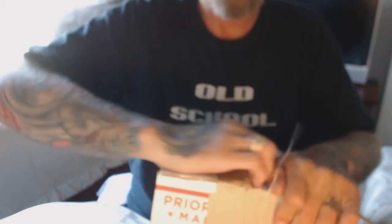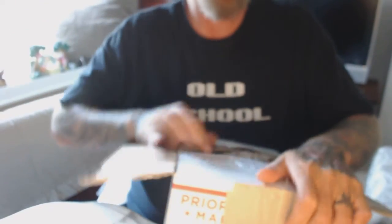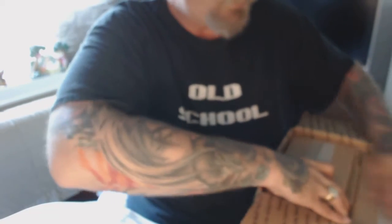Here's my second unboxing video. This is another order from Provident Metals. I'll tell you, the shipping is fast — this is my second order now, and in three days I have the order in hand.